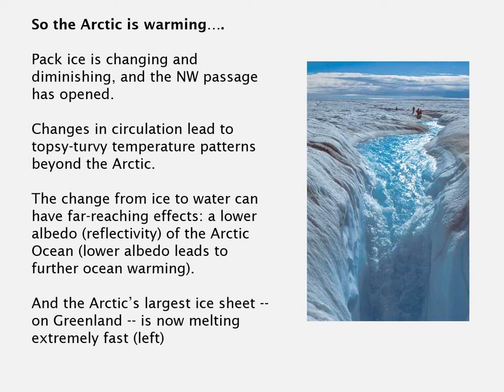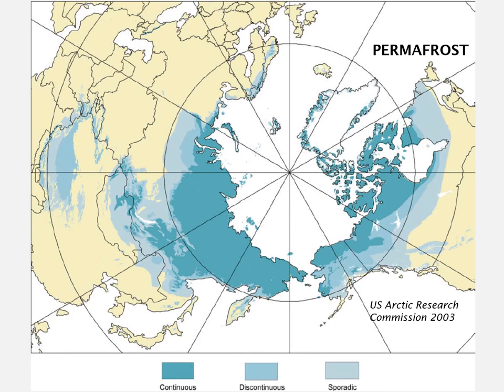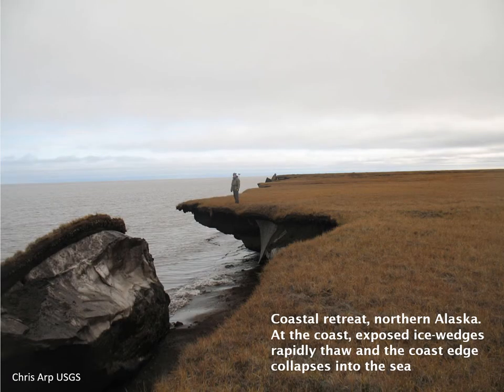The Arctic's largest ice sheet on Greenland is now melting extremely fast, and soot deposition on the Greenland ice sheet exacerbates this. There's also ice under the land: permafrost, or perennially frozen ground, exists around the Arctic and indeed south of the Arctic Circle. In places there are very large ice masses or ice wedges lying beneath the surface. The distribution of permafrost ranges from everywhere continuous to only in places — discontinuous and sporadic — but it covers much of Alaska, Canada, and much of Siberia.